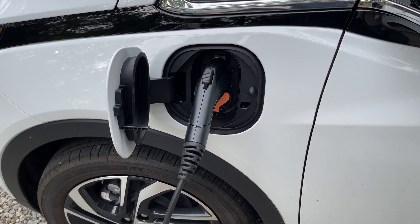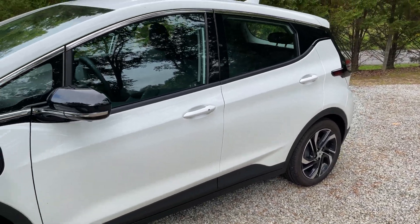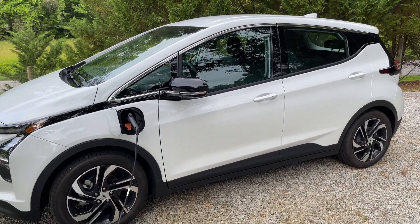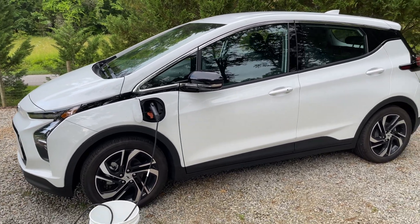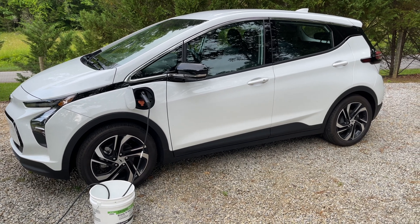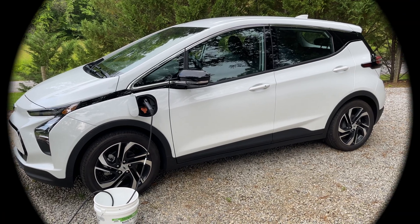Other than that, we love the car, and I don't understand why Chevrolet is discontinuing it. This is a nice car and it's one of the most inexpensive cars you can buy with the new federal tax credit. So thank you for watching. If you enjoyed it, please like the video and subscribe. We'd really appreciate it. Thank you.